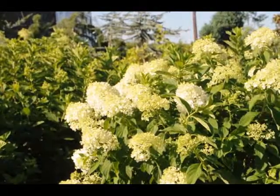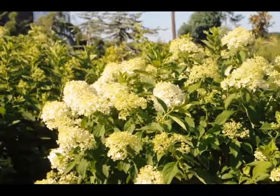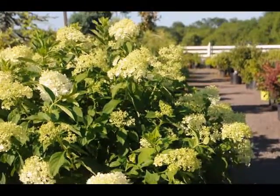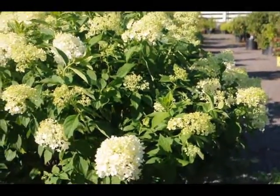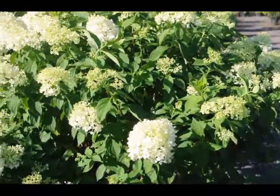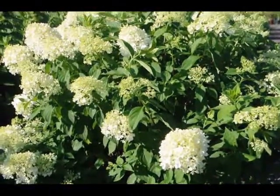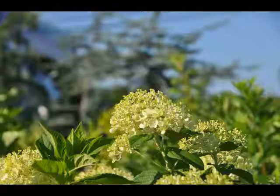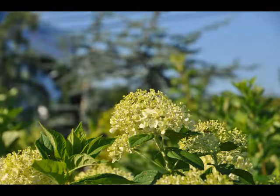The limelight hydrangea is a relatively new addition to the hydrangea family. It is a light white with a little bit of a hint of green on it. Beautiful plant, will bloom in this intense heat and summer sun. It's a great addition for your summer gardens because it will start to bloom in July and continue through August.